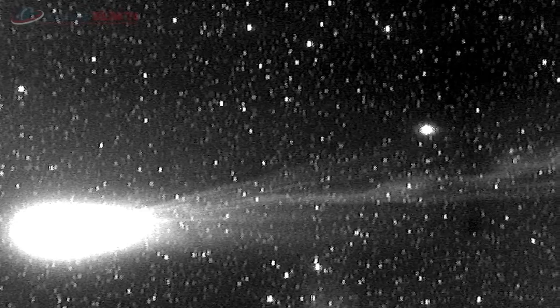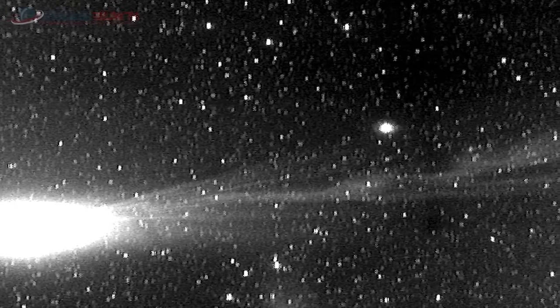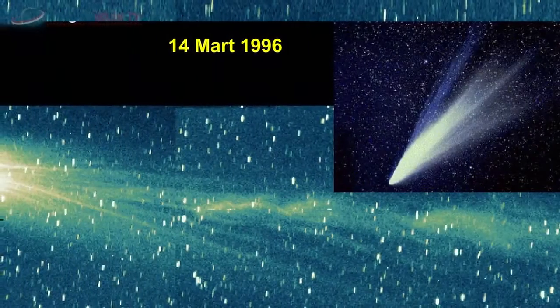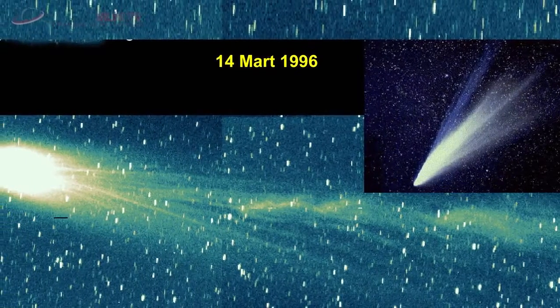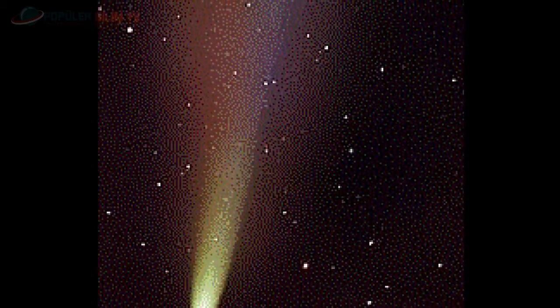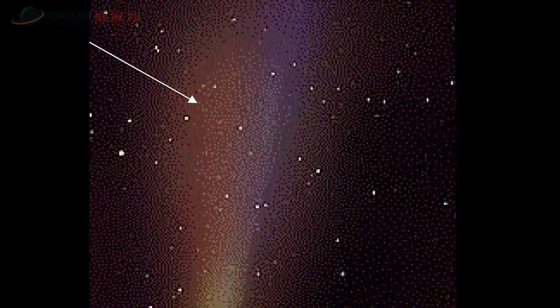Hyakutake kuyruklu yıldızını görüyorsunuz. 14 Mart 1996'da çekilen bu fotoğrafta kuyruklu yıldızın yapısı net bir şekilde görünüyor. Hyakutake'nin iyon kuyruğu güneşe yaklaştıkça belirginleşiyor: güneş ışığı katı çekirdekteki gaz ve sıvıların ayrışmasına ve iyonların güneş rüzgarı sayesinde güneşten uzaklaşmasına neden olur, bunun sonucunda iyon kuyruğu mavi görünüyor. 18 Nisan 1996'da çekilen fotoğrafta kuyruğun kırmızı renkli bölgesi küçük taş ve karbonlardan oluşup güneş ışığını yansıtırken, mavi renkli bölgesi su ve karbon monoksitten oluşmuştur.